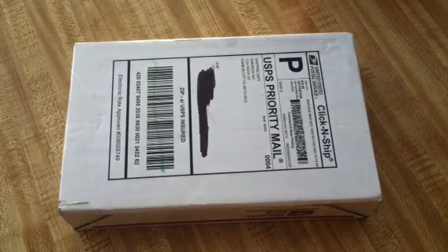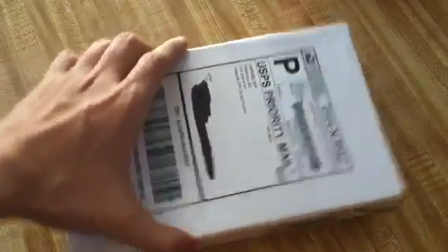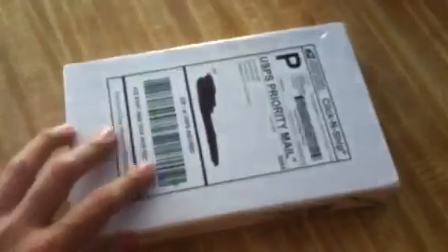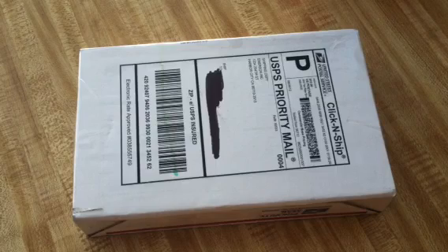Hey guys, Tomsa here. Today I'm going to be doing an unboxing, and I'm really excited about this one. I don't know if you guys can see this, but this is from Emerson. I actually just ordered this yesterday and got here today — really, really fast shipping. Of course, I live in Southern California, so I'm right by them, but that's still pretty fast shipping.